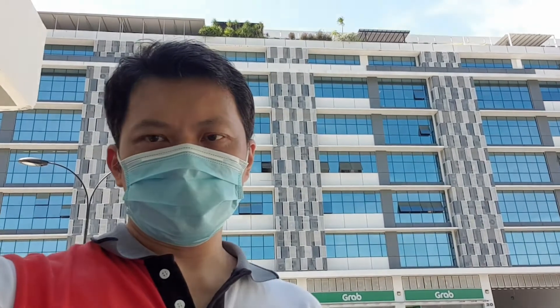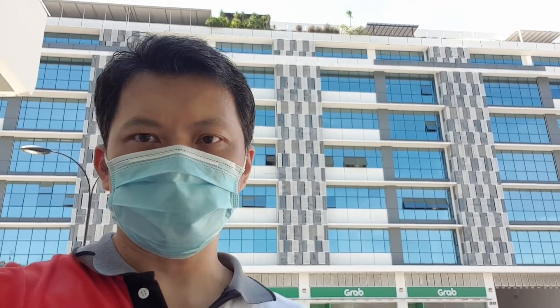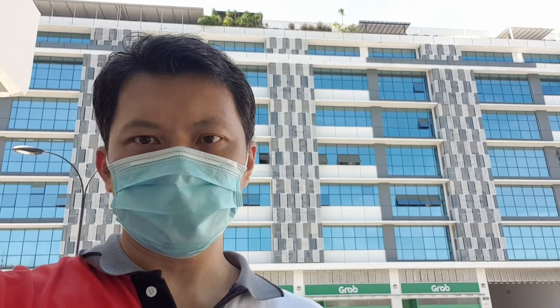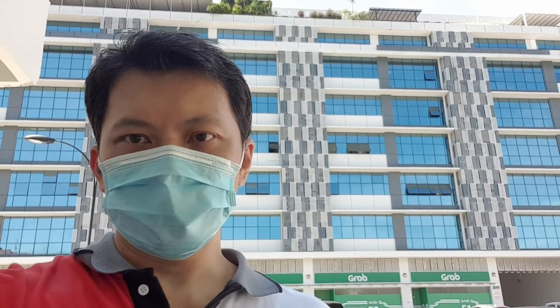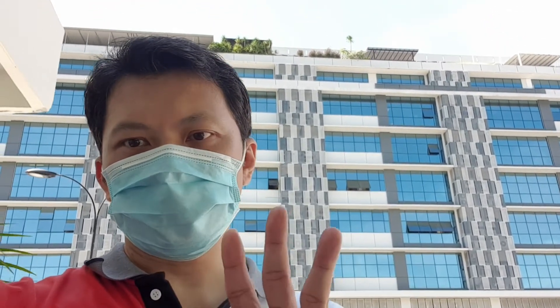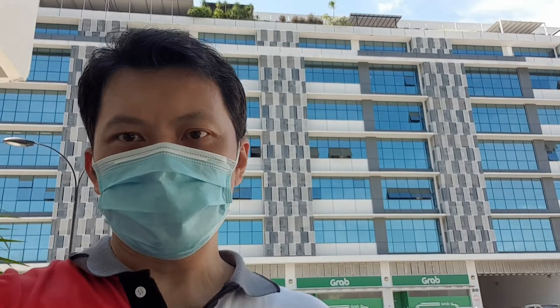Hi, just a quick video. Today I'm here at one of the industrial buildings. I'm bringing my client to take a look at the purchasing of an industrial unit. Many of you have known me as a residential guy, but I do help my clients look for industrial buildings for their investment as well. So today I'm going to share with you three of the considerations when it comes to investment in industrial buildings.